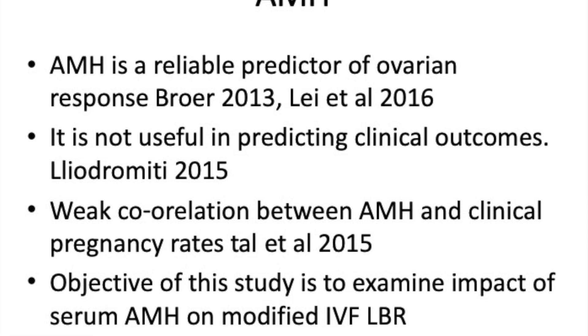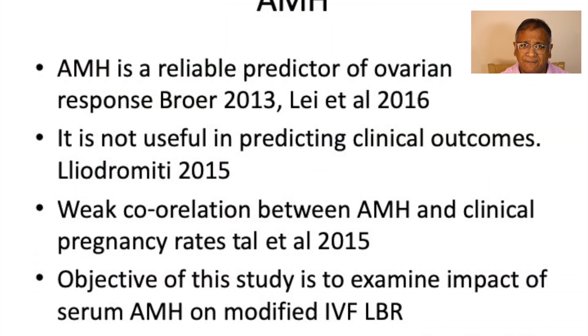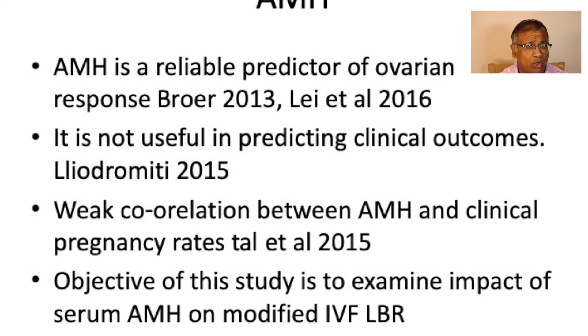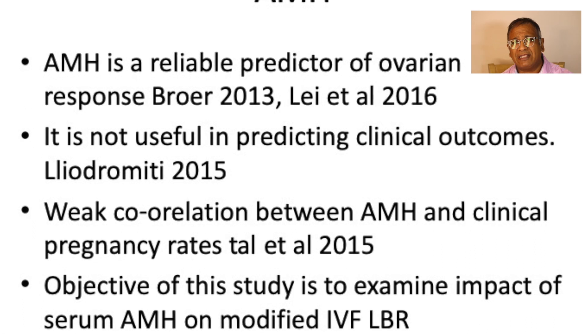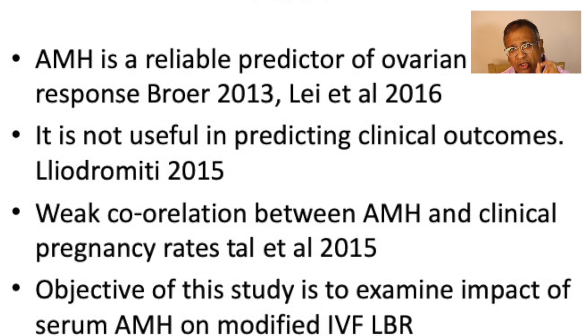So when you look at AMH and ask what is AMH good at — AMH is good at predicting response to ovarian stimulation, and that's what it is good at. How good is it at predicting clinical outcomes? Not very good, and as soon as somebody tells me that there's a low AMH and egg donation is the only option, I think they're not telling you the truth.